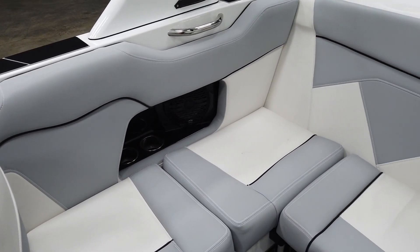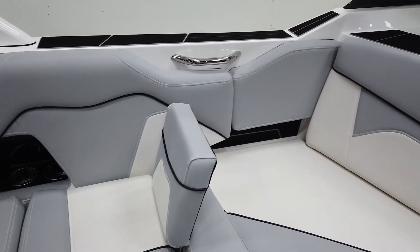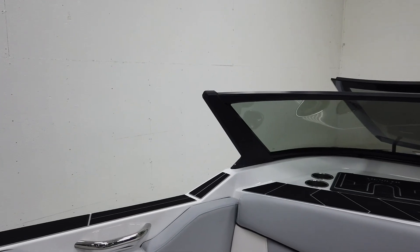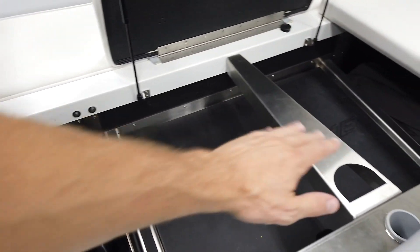We have a nice wraparound seating in the ZS, and it is deep — you are sitting down in this thing. You've got a lot of back support. I'm not the biggest guy in the world, but anybody is going to feel pretty secure riding around in a ZS. Let's pop open our storage — you can fit a couple boards across this engine cover.